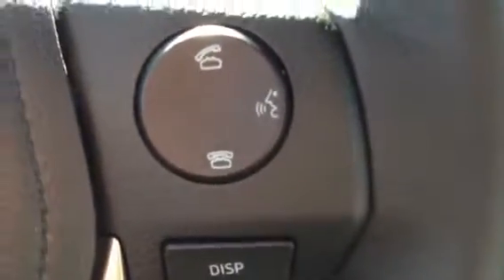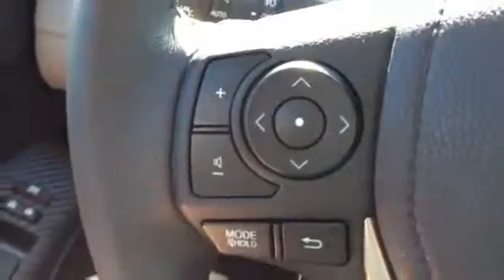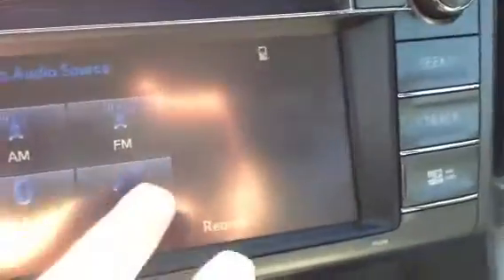It has your Bluetooth for streaming — pair your phone and download all your contacts. It has your audio controls, automatic headlights, intermittent wipers, and a touchscreen radio with XM.